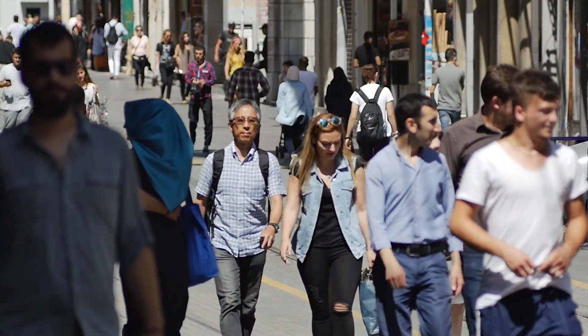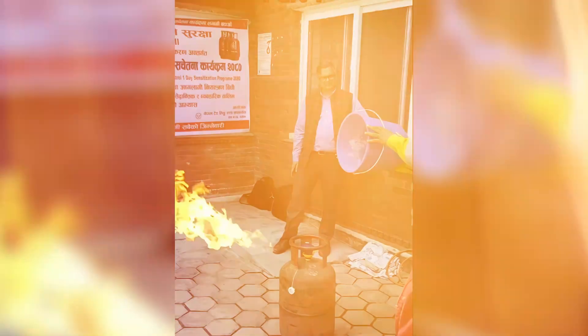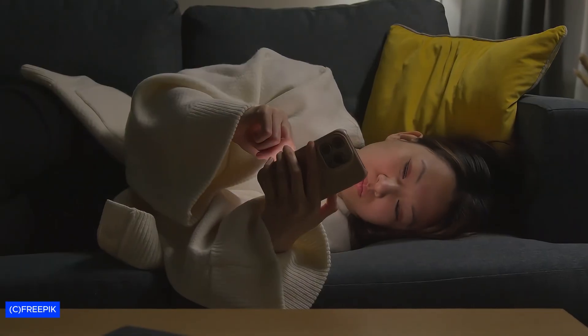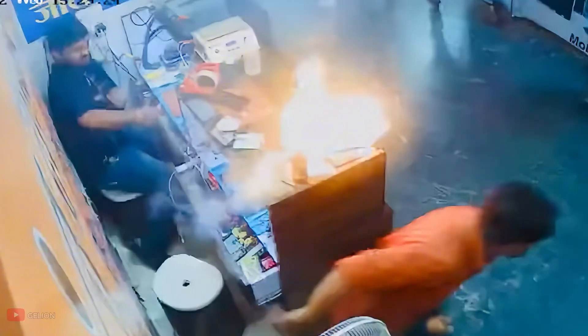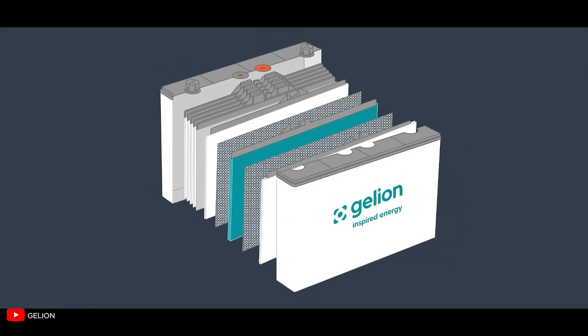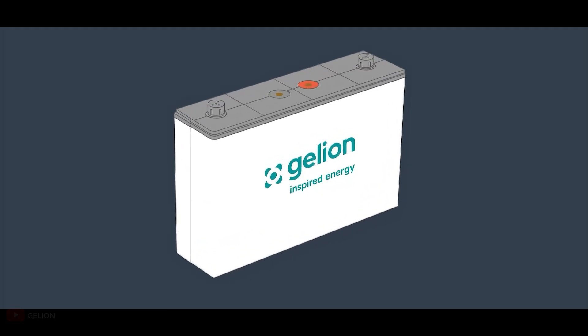Every day, millions of people carry around potential fire hazards in their pockets, and most don't even know it. That sleek smartphone heating up during heavy use isn't just getting warm from processing power. The lithium-ion battery inside can reach dangerous temperatures during normal operation, and when things go wrong, it transforms into something far more dangerous.